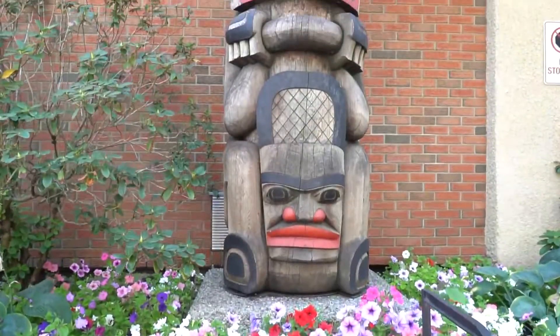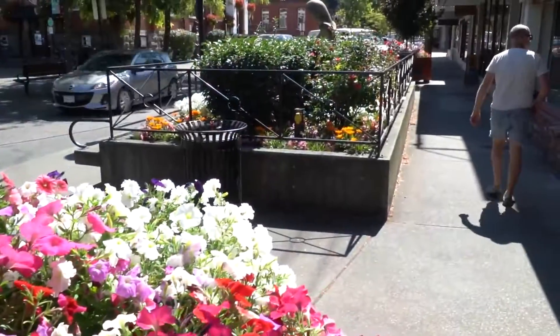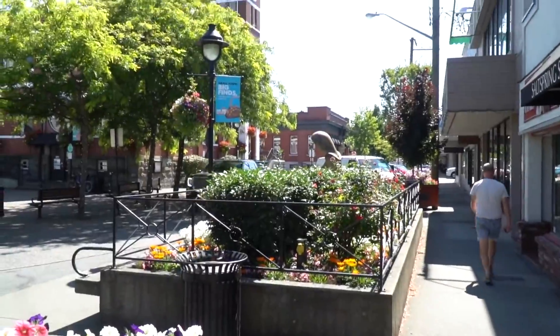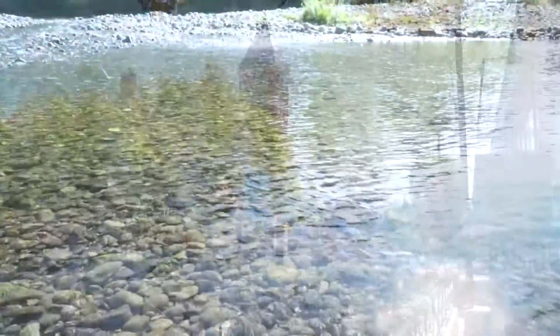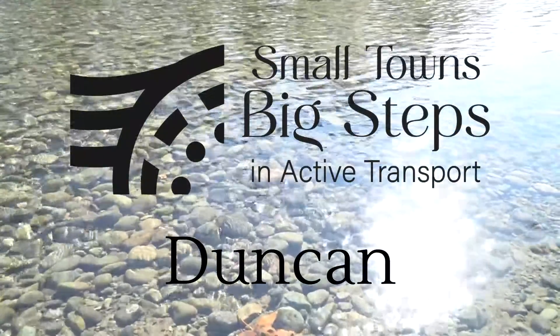Right now we're in Centennial Park, which is really close to downtown Duncan, within walking distance. Duncan is a small community of about 5,000 people, but it is kind of the urban centre for the Cowichan Valley. My name is Michelle Jeannot and I'm the manager of planning for the City of Duncan, and I've been working here on and off for the past 10 years.